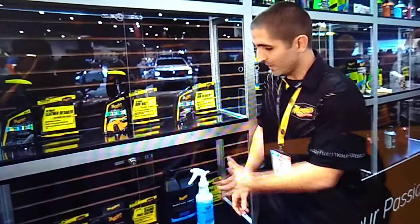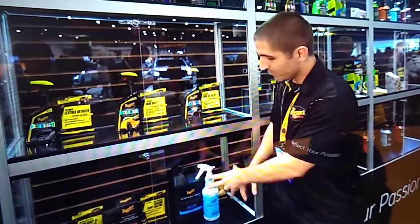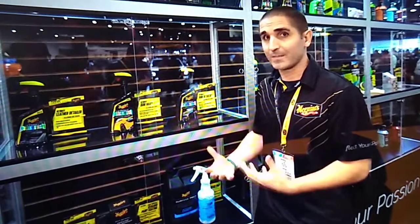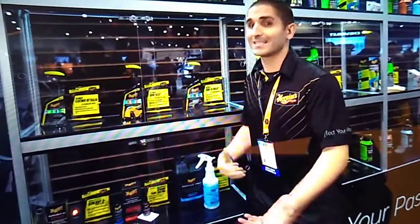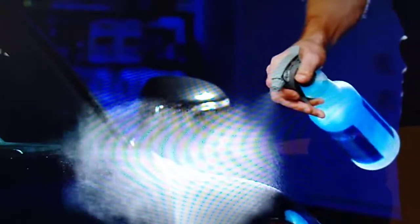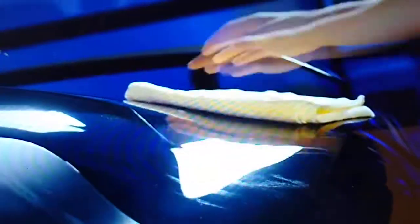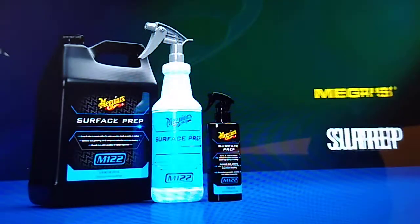M122 is a multifunctional product. You can use it after washing and iron decon (D1801), before paint correction — spray it on a panel, let it dwell for two minutes, wipe it off — and it will significantly reduce contamination from any existing product that would clog your buffing pad, reduce the cut of your compounding or polish, or cause dusting. It also works as a lubricant when wiping off residue during compounding and polishing. It leaves a completely bare finish, so you get to see your true results as you work — taking the guesswork out. Use M122 to wipe off residue, grab your MT-103, check the paint, good deal.